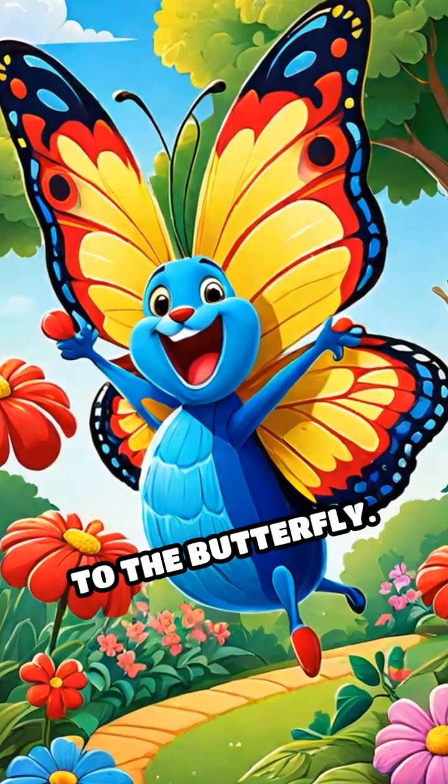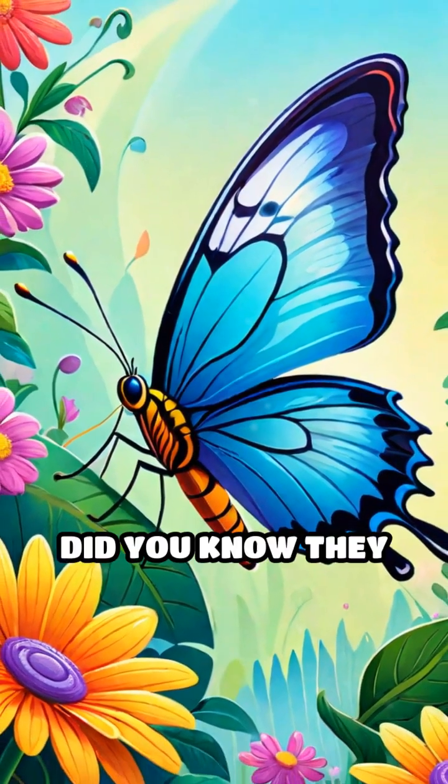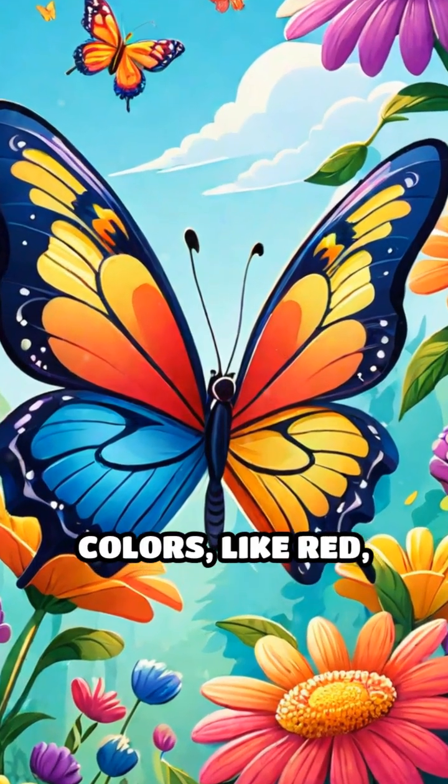First up, say hello to the butterfly. Butterflies are so pretty with their bright wings. Did you know they come in many colors, like red, blue, and yellow?